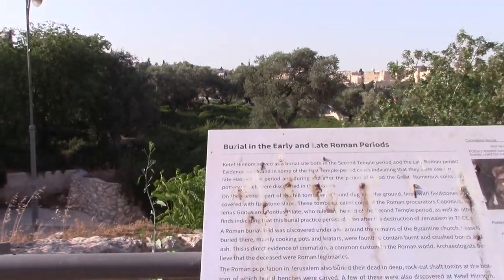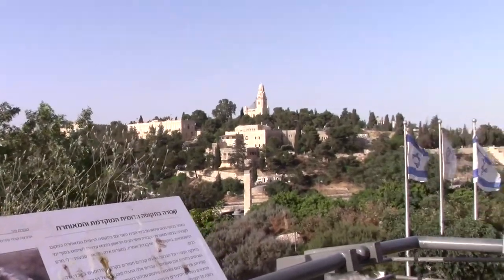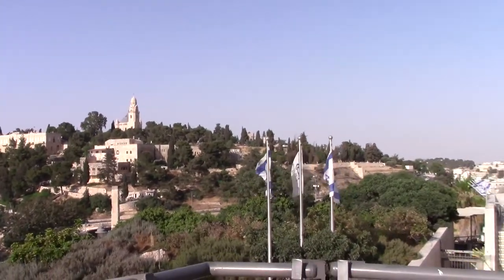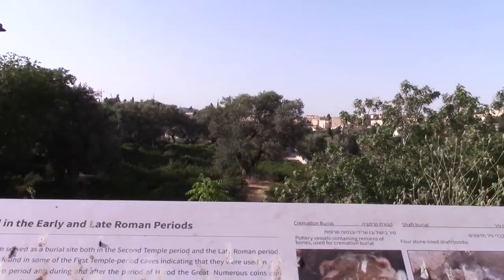Another interesting site here in Jerusalem, this one just hidden off Deir Chevron, where that turns into Emach Raphaim, is Ketafinom, which is an archaeological dig with excavations that can be viewed.